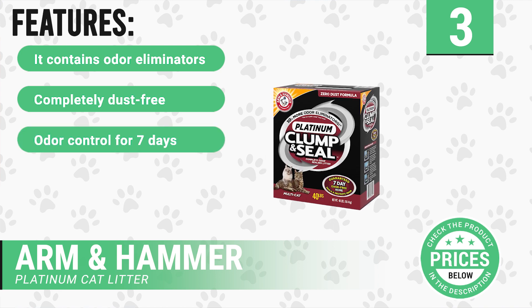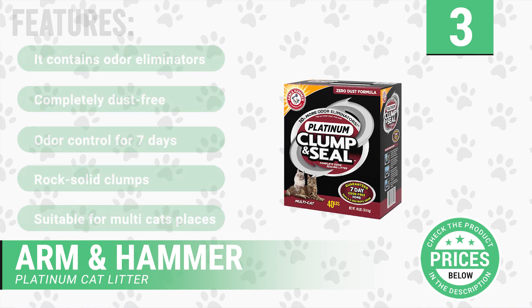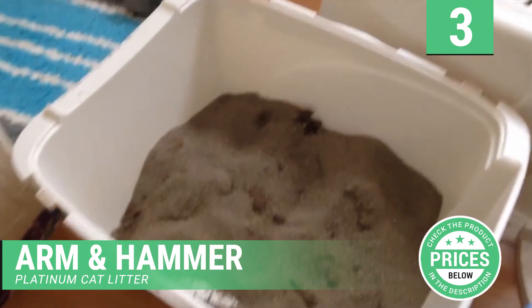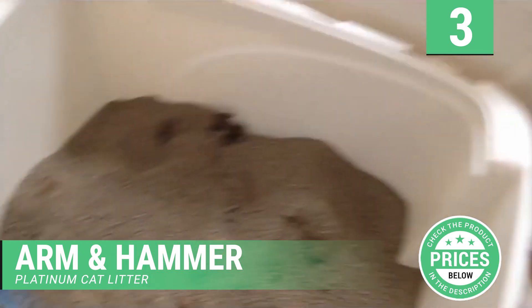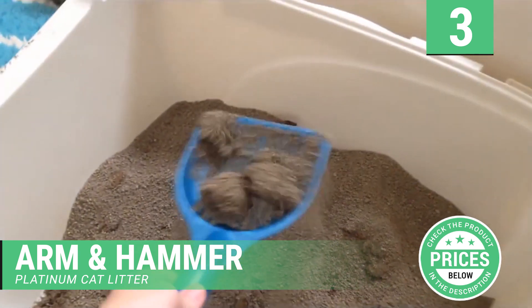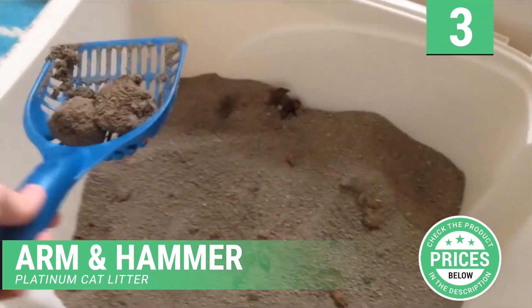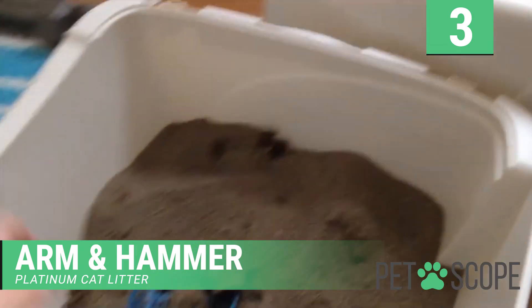This product has the following features: contains odor eliminators, completely dust free, odor control for seven days, rock solid clumps, suitable for multi-cat places. Arm and Hammer Clump and Seal Platinum Litter is a clumping litter that seals odors and is completely dust free. This extra strength formula is also good for homes with multiple cats. It is the first litter that forms a seal around waste and destroys odors with the help of odor eliminators.